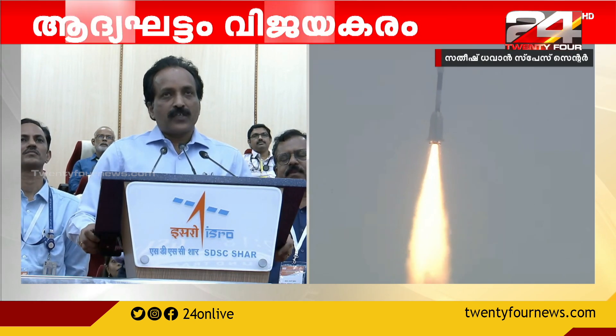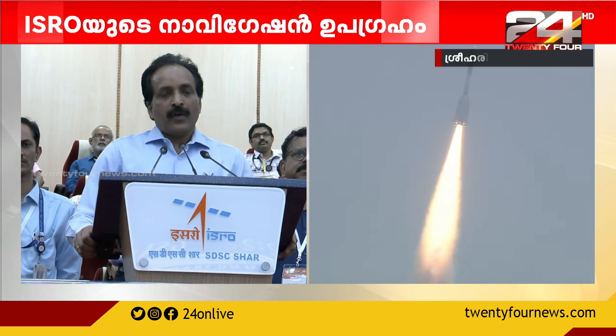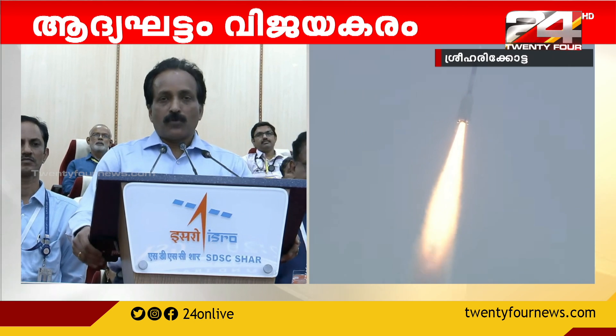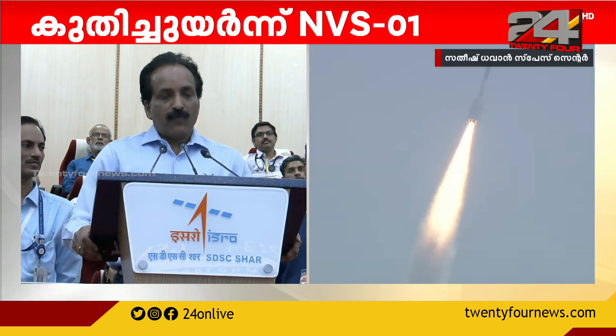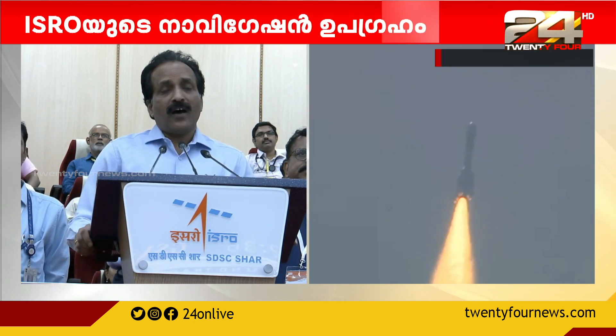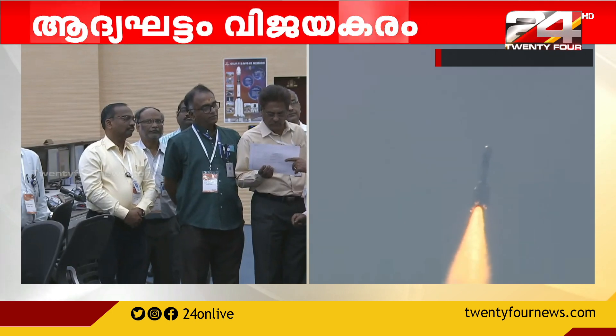Today, the NavIC satellite NVS-01 is the second generation of navigation satellite with additional capabilities that we have already brought into this satellite constellation, where we make the signals more secure. We also added a civilian frequency band L1, and introduced our atomic clock, which is designed and developed by the Space Application Center.